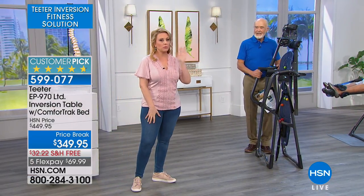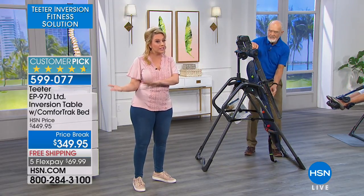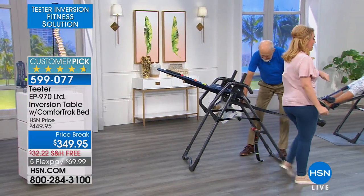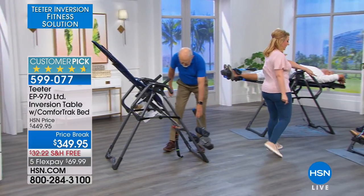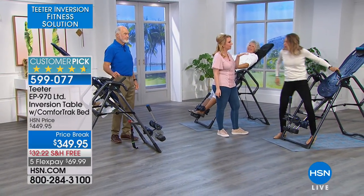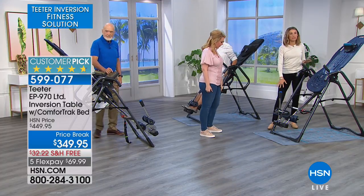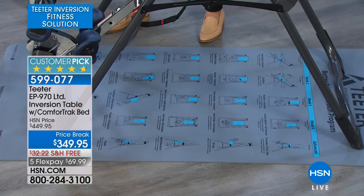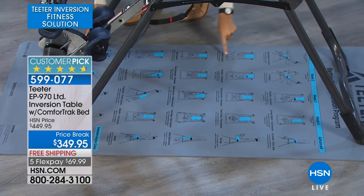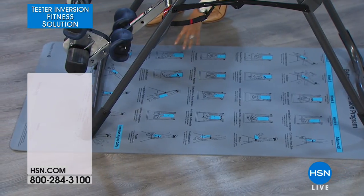There are a couple of other things you can add to your order. The Better Back Inversion Program mat — perfect if you have hardwood floors or tile floors. It has little guides for what you can do. Roger brought up earlier the army and inversion — there's a great program included with this.